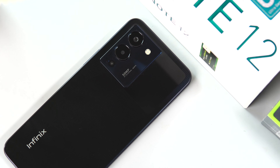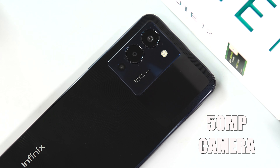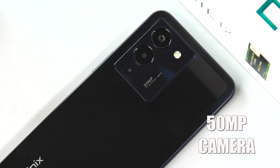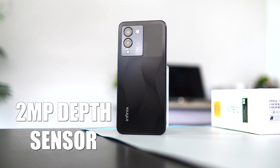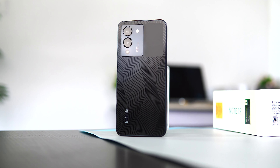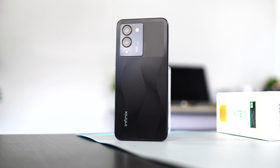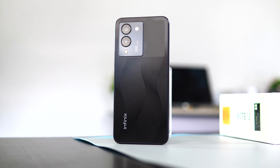Moving to the rear of the device, we have a triple camera setup comprising a 50MP main sensor — which is one of the major differences between this and the Note 12 VIP — a 2MP depth camera, a VGA camera, and quad flash. To be frank, those extra two sensors don't really count much. What really matters is the 50MP main sensor, which we'll talk about later in the video.